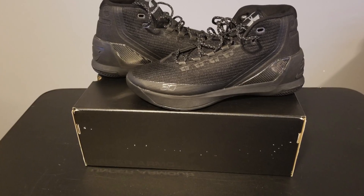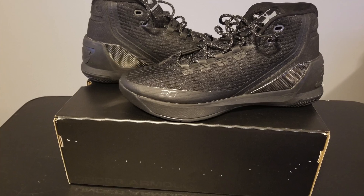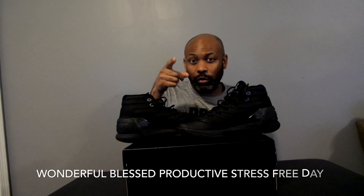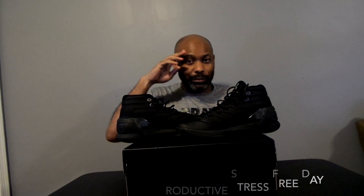Here they are — the Steph Curry 3s. Again, I paid $60 for it. You know I love a deal. I know you guys are in your Jordans, your Yeezys, and all these other things, but wear what you like. My collection extends way beyond just Jordans. These Currys are dope — you'll see with the on-feet. As always, you guys have a wonderful, blessed, productive, stress-free day. Till next time.